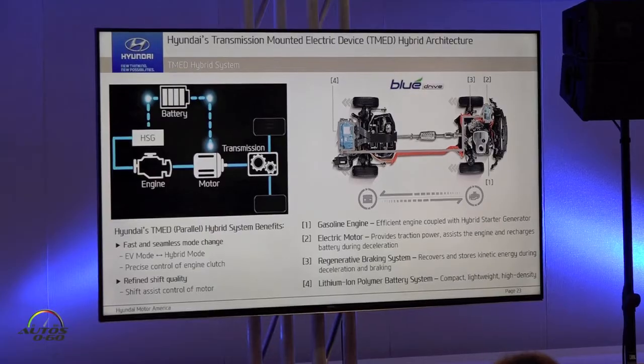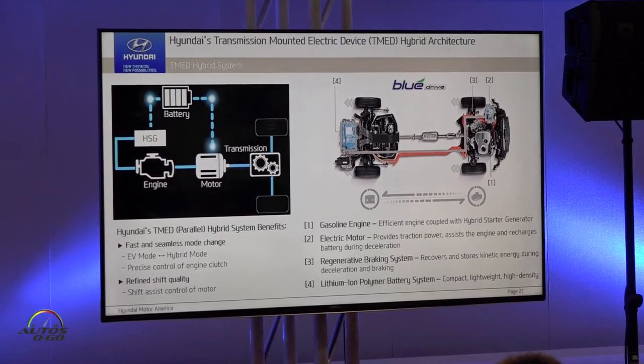Good morning everyone. Hyundai's TMP hybrid system, very shortly. It has two main features. The first thing is fast and seamless mode transitions between electrical mode and hybrid mode.